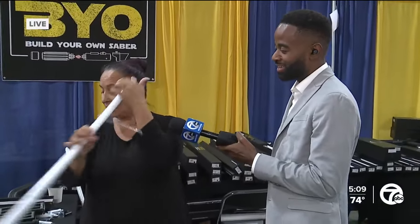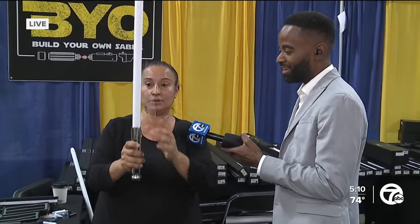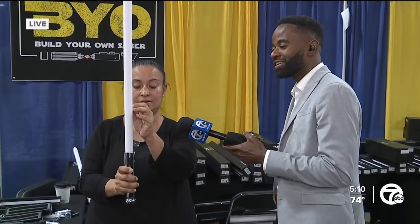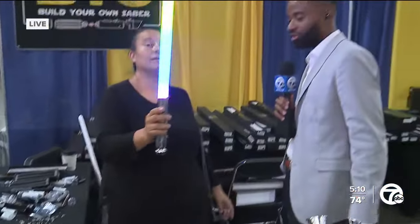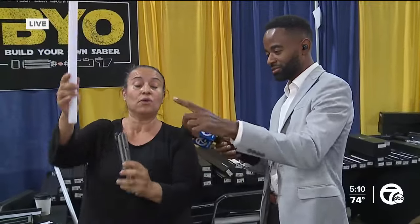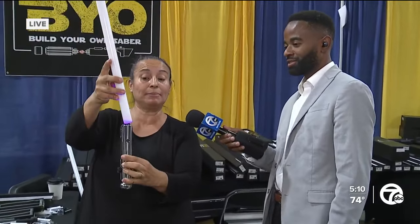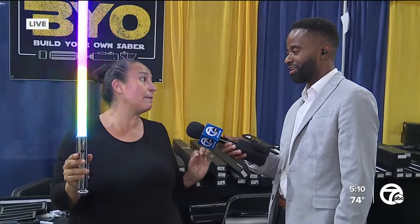I finally got this one together. This one is the Ahsoka lightsaber. These are very colorful — you have two parts: the hilt and then the blade. This one is actually called a pixel lightsaber because there are pixels inside the blade.